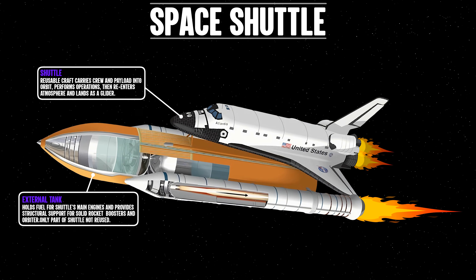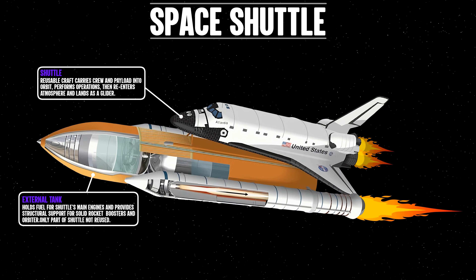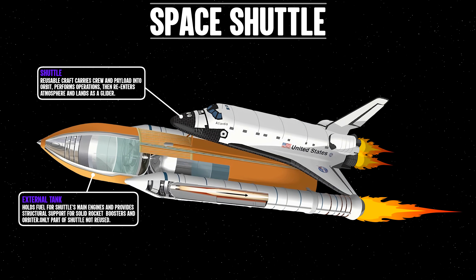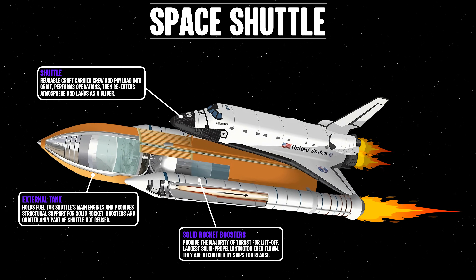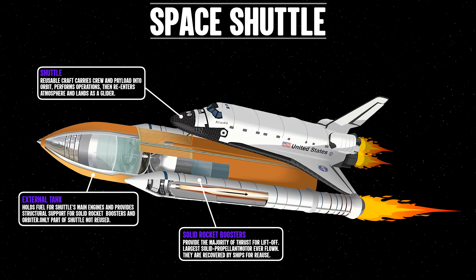The external tank holds fuel for the shuttle's main engines and provides structural support for the solid rocket boosters and orbiter. It's the only part of the shuttle not reused. The solid rocket boosters provide the majority of thrust for lift-off and are the largest solid propellant motors ever flown. They are recovered by ships for reuse.